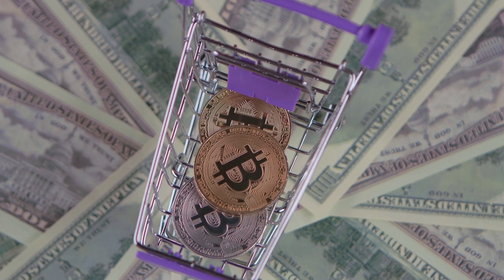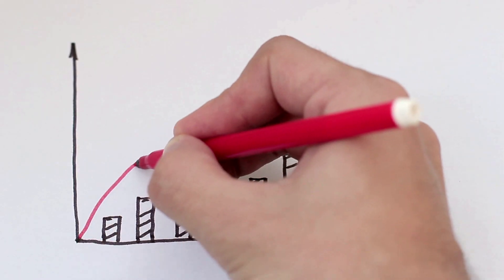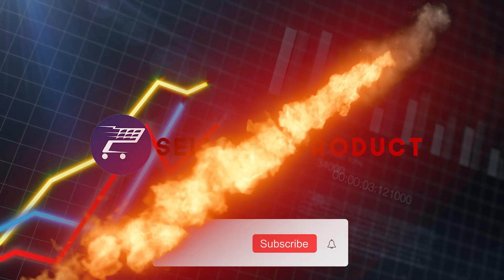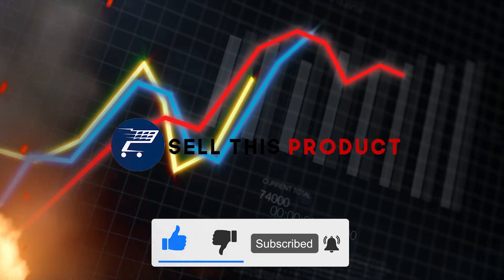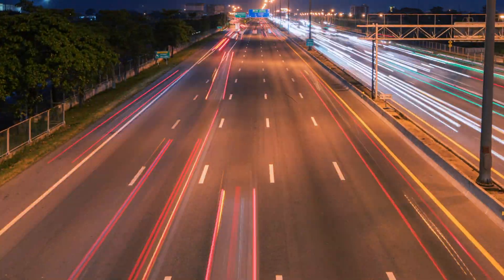Hello everyone, if you're new to the channel, welcome, and if you're already subscribed, welcome back. Today we have a list of 10 products that you can sell in February 2021. Without further ado, let's get into the video.